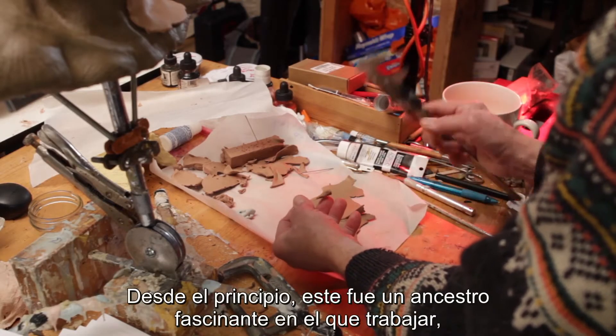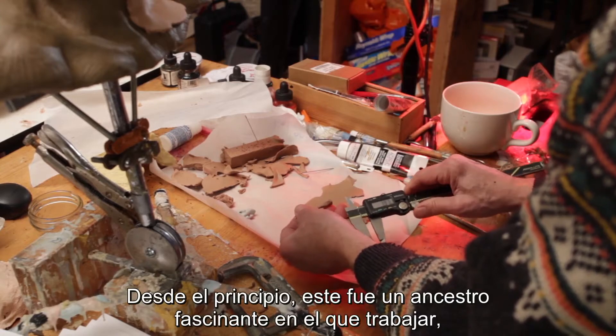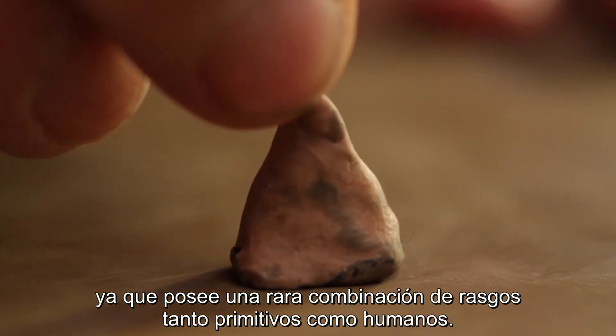From the very beginning this is such a fascinating ancestor to work on because it's such a weird combination of primitive and more human-like traits.